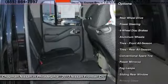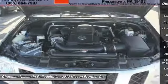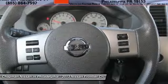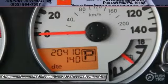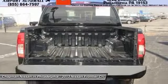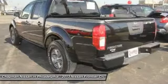Chapman Nissan prides itself on value pricing all of its vehicles and exceeding your expectations. If you view our website at www.chapmanissan.com, you will have access to more photos, the full Pure Cars value report, and a vehicle history report.